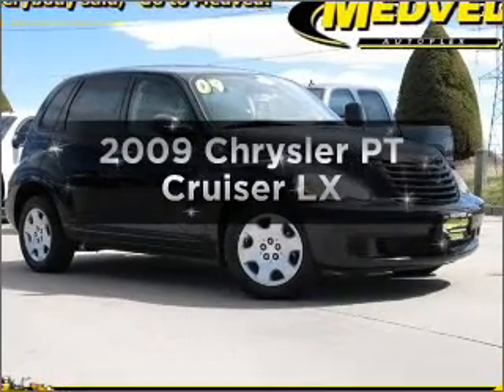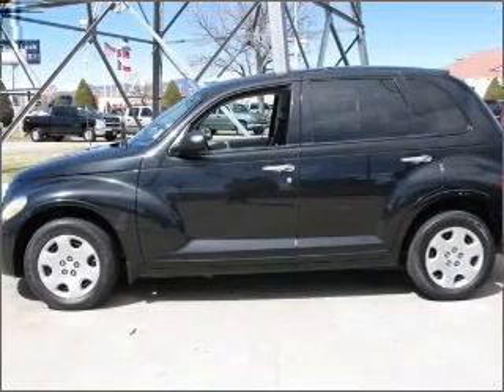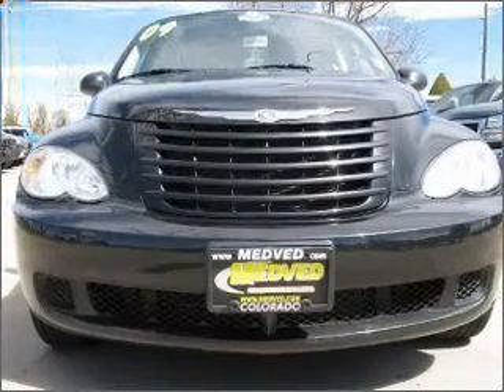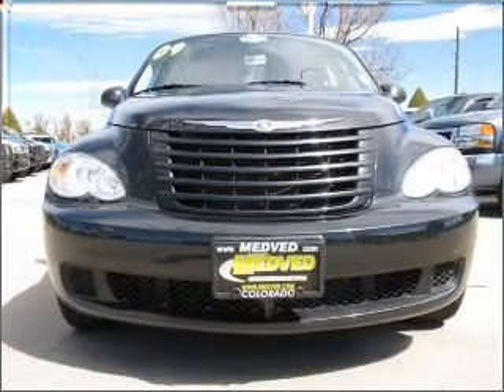Introducing the 2009 Chrysler PT Cruiser. Travel the roads in style and comfort in this great vehicle. With an efficient four-cylinder engine that responds smoothly to its automatic transmission, premium wheels lend a distinctive appearance.